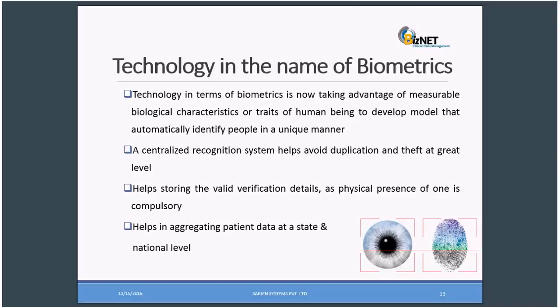Technology in terms of biometrics is now taking advantage of measurable biological characteristics or traits of human beings to develop models and automatically identify people in a unique manner. We can build a centralized recognition system that helps avoid duplication and theft at great levels. It has been proven that iris stands very strong when compared to other biometrics like fingerprint, retina, palm prints, and facial recognition. Physical presence of one is compulsory for valid verification. Though fingerprints, palm prints, and facial recognition can sometimes be forged, it's very difficult when it comes to forging irises.